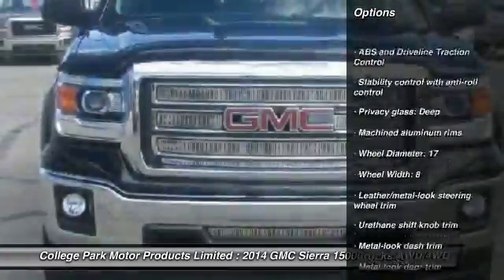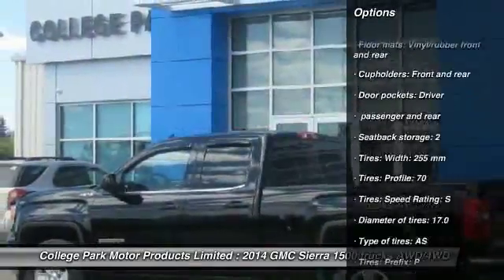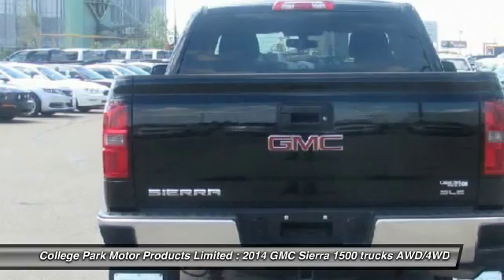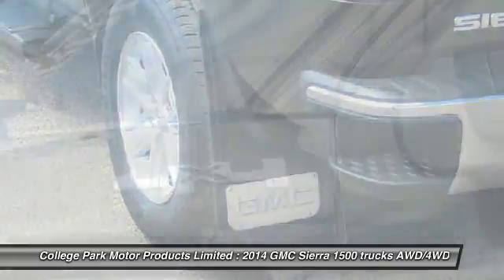Bluetooth, driver airbag, cruise control, 6-speed automatic transmission, standard remote power door locks, MP3 player, trip computer, child safety locks, passenger airbag, power windows.